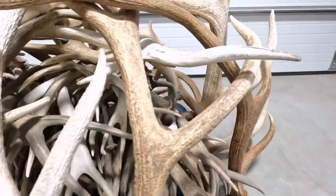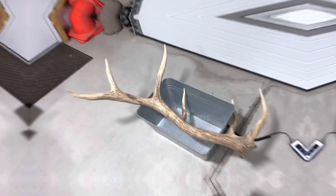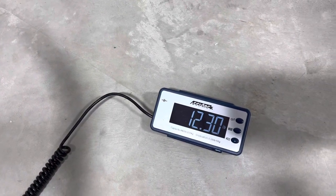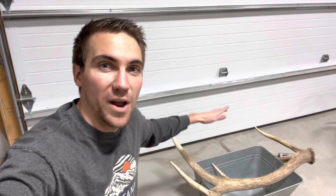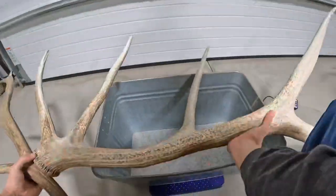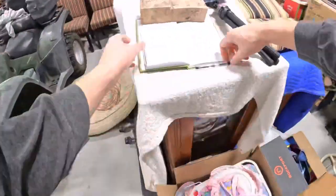With all that being said, let's start weighing the pile. Here's our first shed to kick things off, and it is 12.3 pounds. This one antler right here alone is worth $220. I've just weighed out all the elk antlers, and it's looking pretty good so far. I haven't added any numbers up yet, so I don't know what the total is going to be, but time to start on the deer antlers.